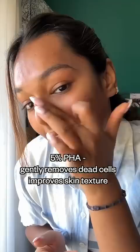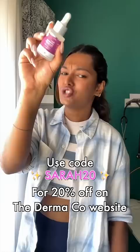It's a very universal serum — do not use it at night and definitely don't forget to use sunscreen. It's a 600-Rupiah serum, but you can use code SARA20 to get it for only 480 Rupiah.